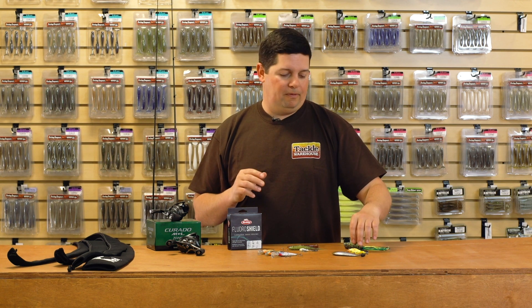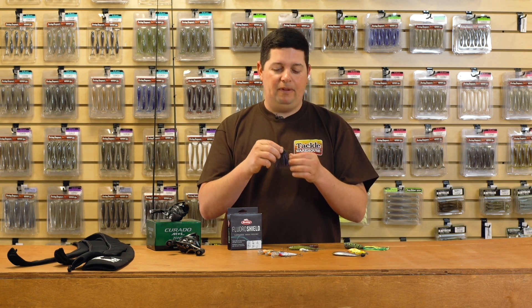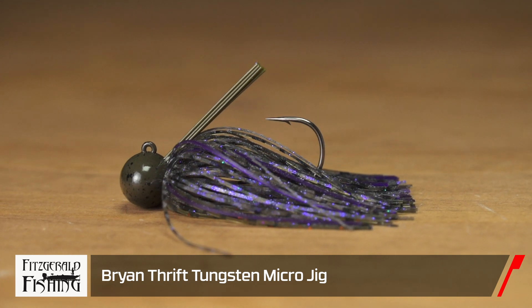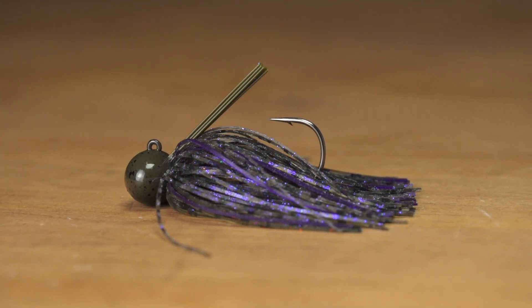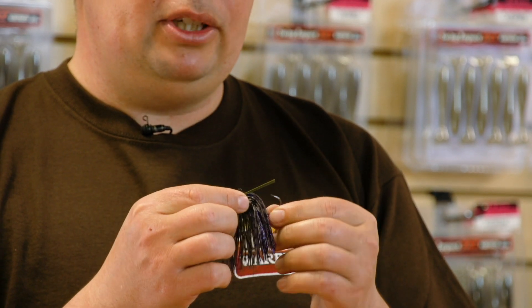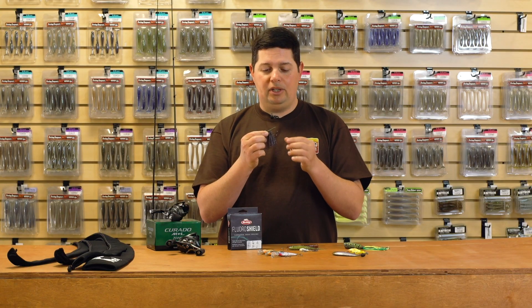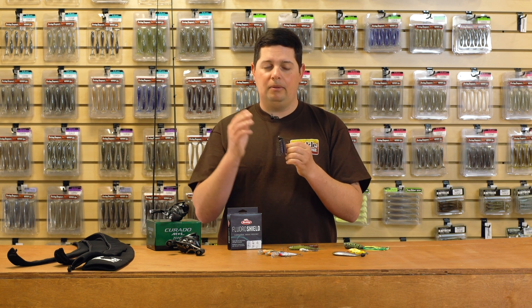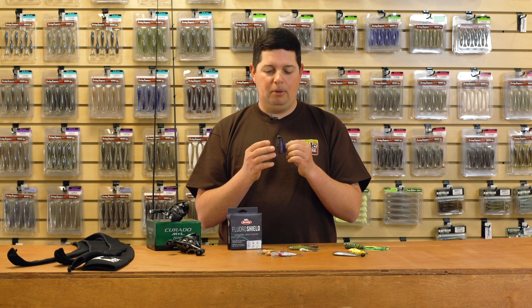We got another new finesse-style bait. This one's from Fitzgerald — the Bryan Thrift Tungsten Micro Jig. It's a tungsten jig. This one here is a three-quarter ounce, and it looks to be about the size of a normal three-eighth ounce football head jig. This is an awesome jig, especially if you fish any kind of deep clear water reservoirs and you want that more compact jig profile.